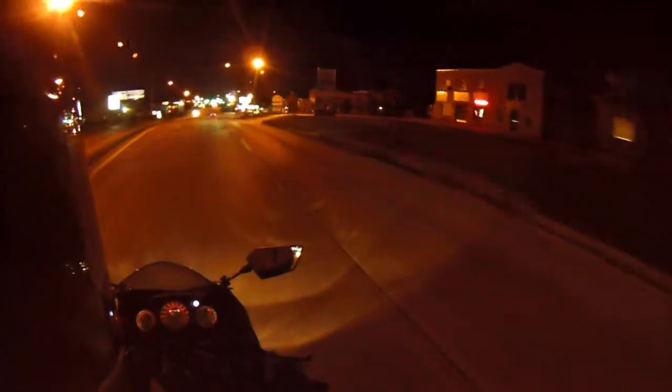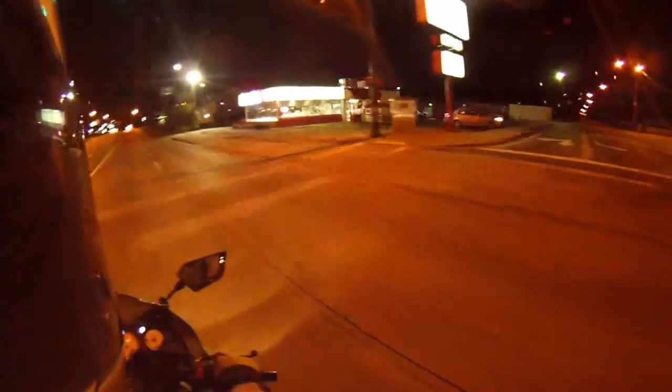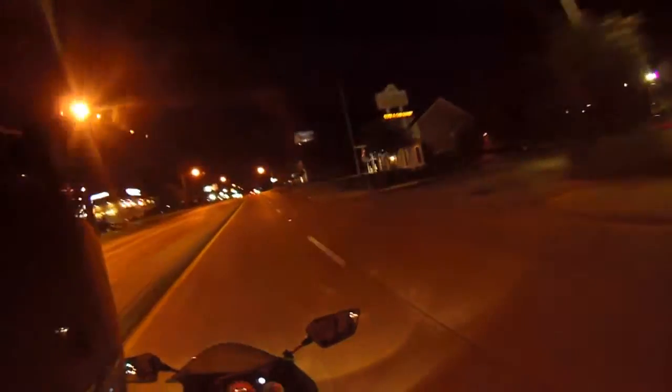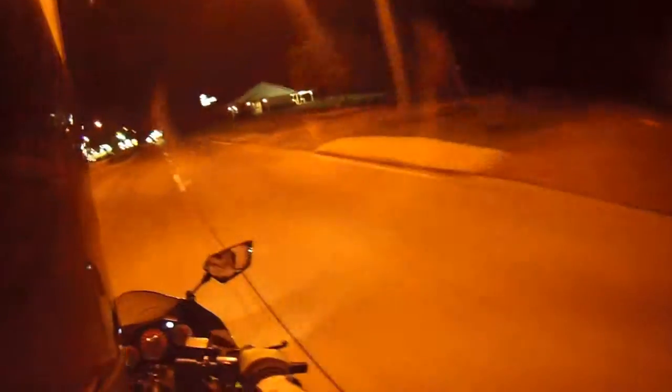What the hell is wrong with these people? I flashed my lights, blew the horn, and they're still weaving back and forth across the road.